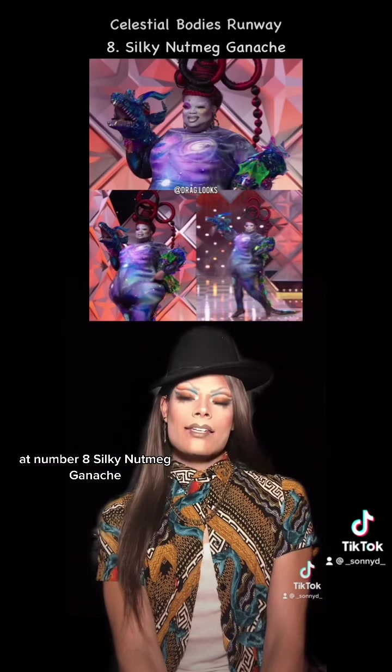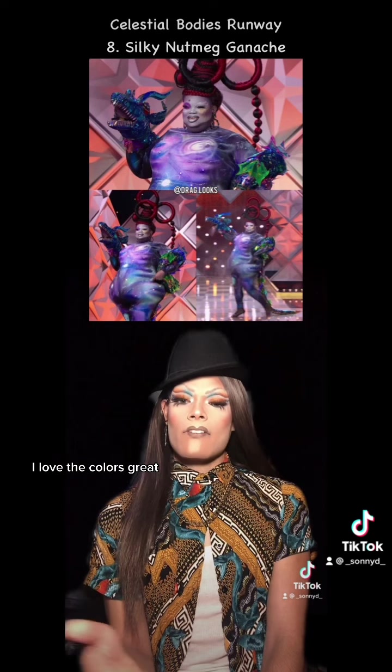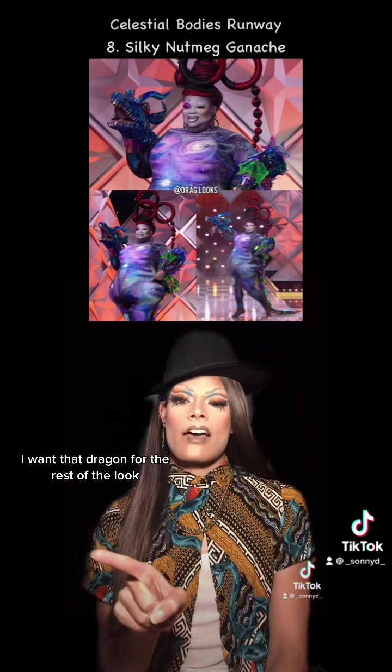At number eight, Silky Nutmeg Ganache. Now, I love this hair. It's beautiful. It's intricate. I love the colors. I love the use of puppetry, that dragon. I'm obsessed. I want that dragon.